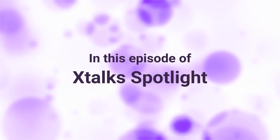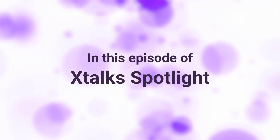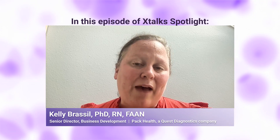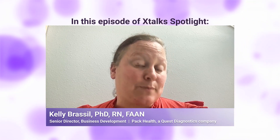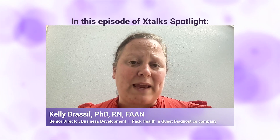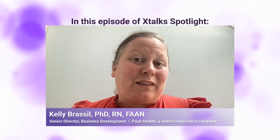Coming up ahead in this episode of Xtalk Spotlight: I think the benefits to prospective data are the ability to really have a bespoke product or bespoke study or evidence generation approach that's unique to the particular treatment or population of interest. Oftentimes what we see in the clinical trial space is there may be some generic PROs that are used, but there may be a desire to compare what's been collected to real world evidence generation. Prospective data allows us to marry those two data sets together.